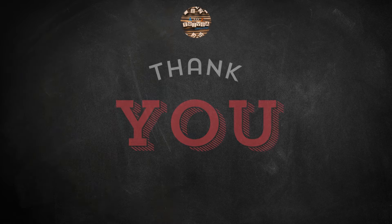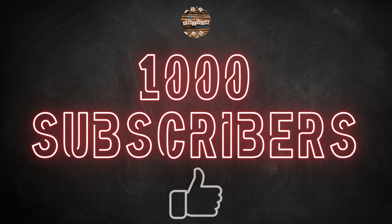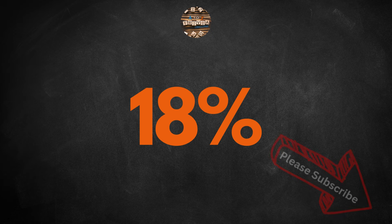I just want to say a huge thank you to everyone watching regularly. We're aiming for 1,000 subscribers, which is a big milestone for us. Only 18% of you have subscribed so far, and if you're enjoying the videos and want to join the quizzing community, please hit that button. It means the world to our small channel, and it also makes a bigger difference than you might realise. Now back to the quiz.